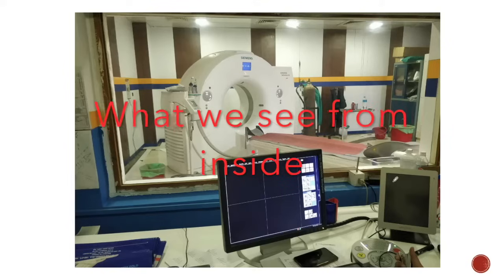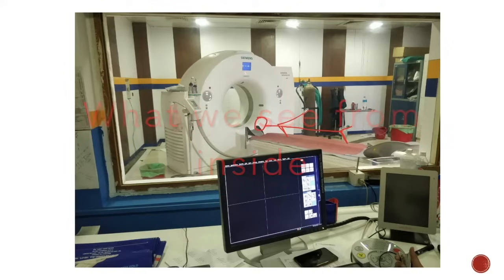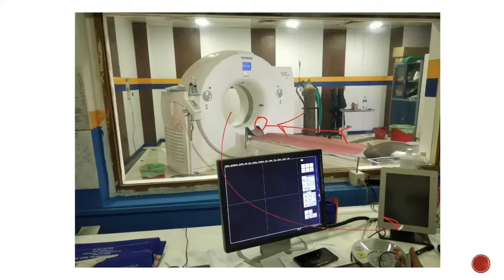From our perspective when you undergo a CT scan: if you have any fear, feel nauseous, or have any other problems, you can call out and the technologist is there to help. You can also see there is an oxygen cylinder nearby in case you need it. We also have emergency drugs nearby.